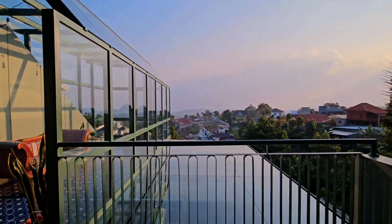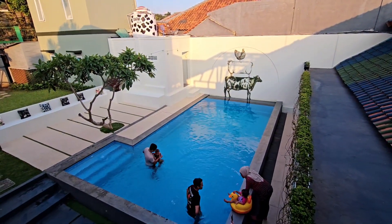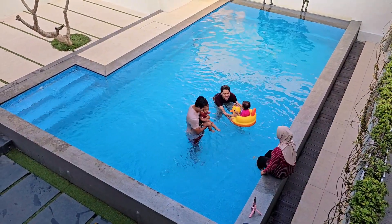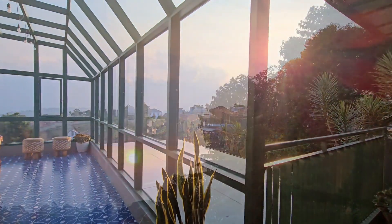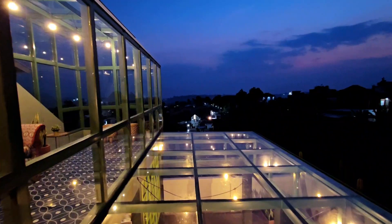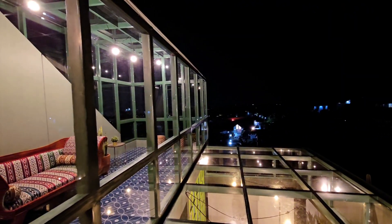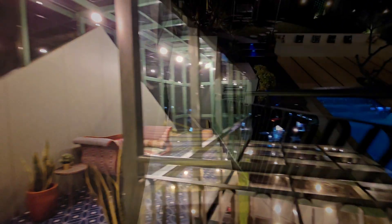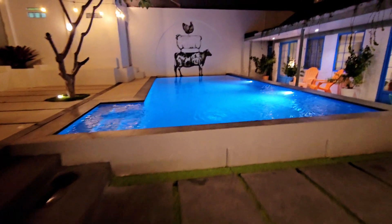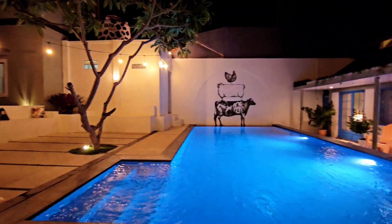Alhamdulillah pas kita nginep dikasih cerah guys, langitnya lagi bagus banget. Dari kamar ini kita bisa lihat view kolam renang. Renang sore-sore itu enak banget, bikin fresh badan setelah capek di perjalanan. Untuk floaties babynya kita bawa sendiri dari rumah. Dan ini suasana sunset di glass house, cantik banget. Masya Allah indah banget, aku udah masuk kamar pas maghrib tapi pas ngeliat langitnya sebagus ini jadi keluar lagi. Sampai malam hari suasana di sini cakep banget. Kolam renangnya juga cantik, pencahayaannya oke. Area taman, komunal area, dan pencahayaan di dalam villa juga oke banget, terang banget.